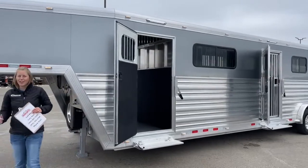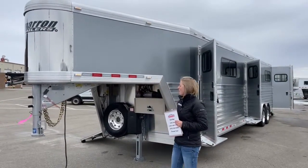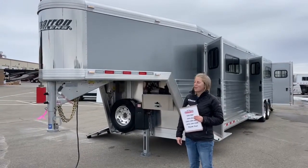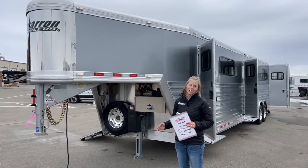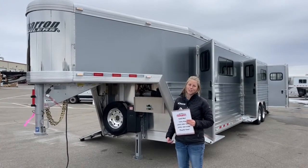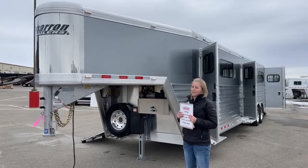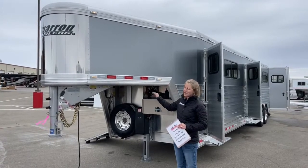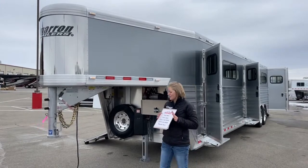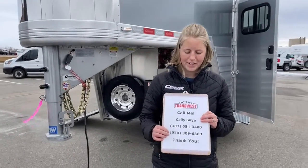I just want to say thank you again to Runamuck for allowing us to video this trailer during this series. We're excited to see how this trailer shakes out over the next 3 months, 6 months, 12 months, and so on. We think having a trailer that gets as many miles as this helps us design trailers for hobby users so we can have increased longevity for personal trailers too. If you're looking for a really great transporter, definitely check out Runamuck Transportation — they haul horses in high quality trailers and really know what they're doing. If you have any questions, my name is Kali Say, my phone number is 970-309-6368. We'll see you next time — have a great day.